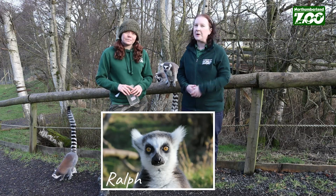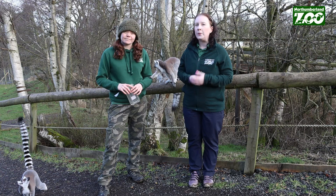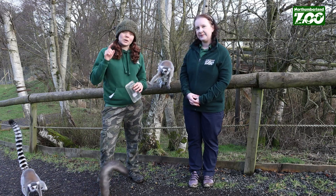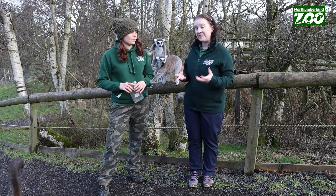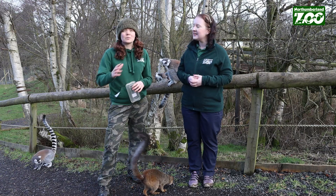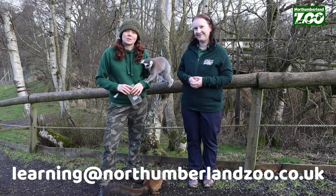Now you've found out what our number one unique species is at the zoo, drop us a comment below and tell us what your favourite unique species was. We'd also challenge you to take part in our activity. In the description below there's a link to our website where you'll find the worksheet where you get to design your own species. Have a think about what would make your species unique and why that adaptation would be beneficial. We really want to see creative, arty entries — send them through to learning@northumberlandzoo.co.uk and we would love to feature some next week.